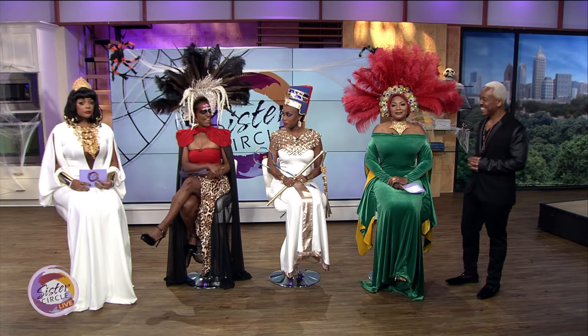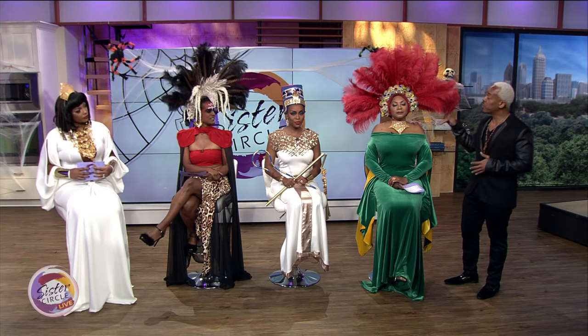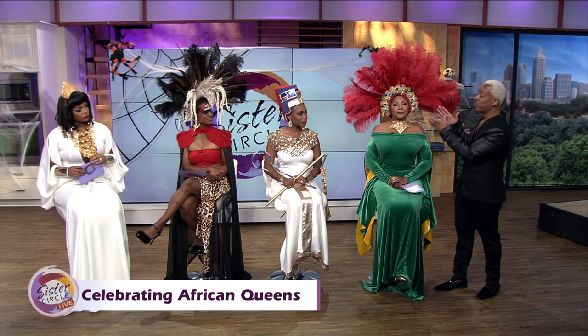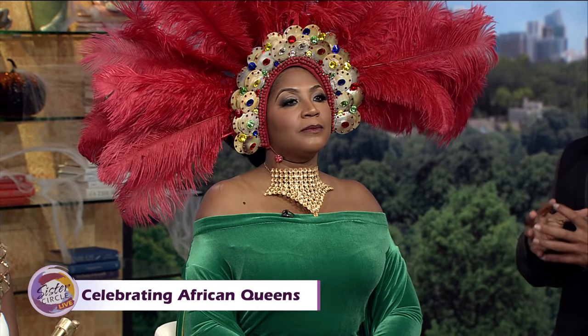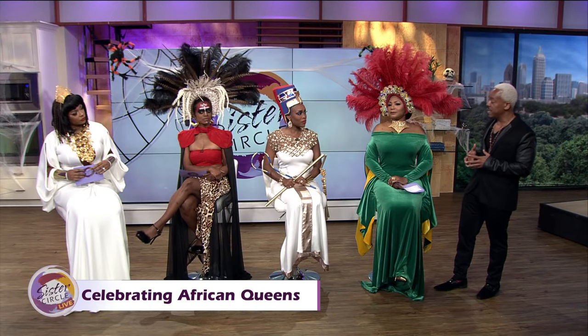Can you explain our outfits, makeup, and headdresses? These visions are all accurate to the region and time period, though we gave them a modern twist. For Queen Makeda, the colors of Ethiopia — green, yellow, blue, and red — are their national colors, so all headdresses and jewelry featured them. We also added feathers because the ostrich is huge in Africa, and they always used those feathers. The green and yellow in the gown reflect the Ethiopian colors.